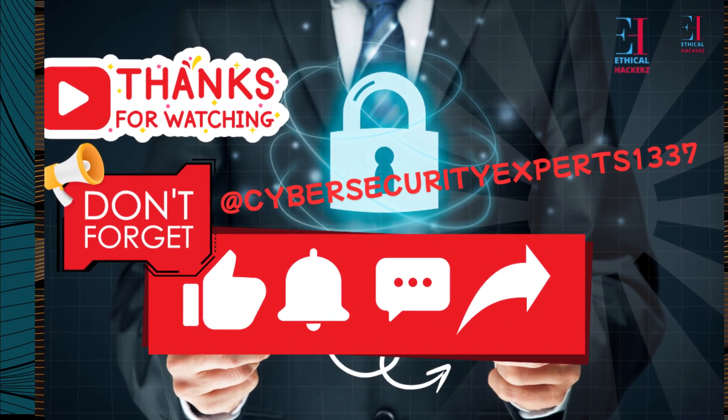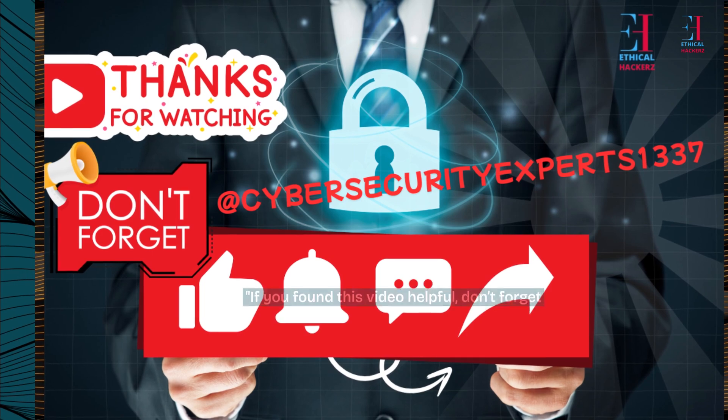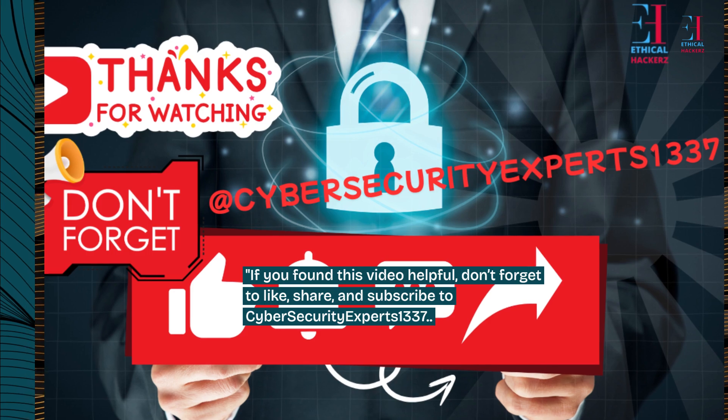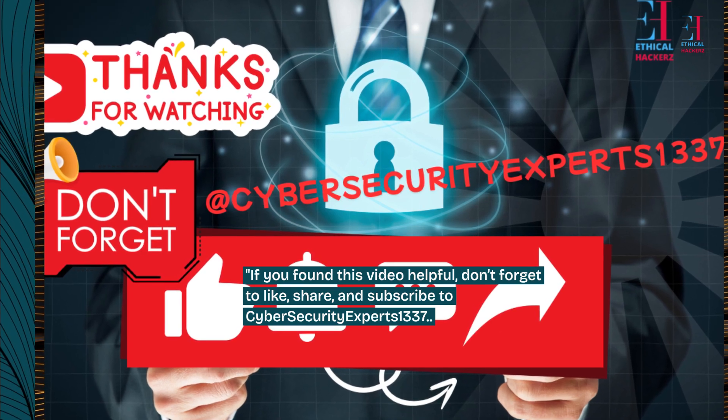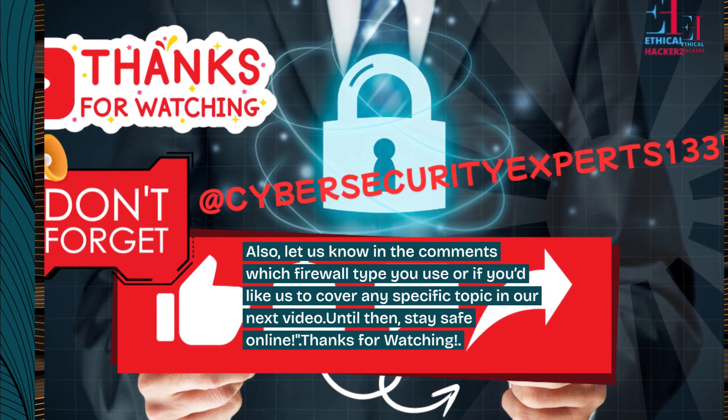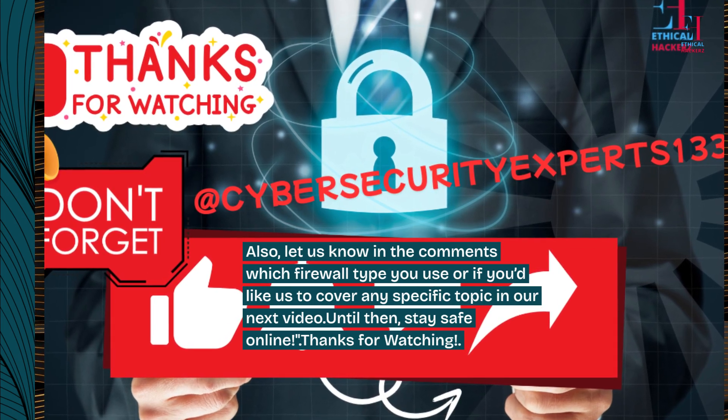If you found this video helpful, don't forget to like, share, and subscribe to Cybersecurity Experts 1337. Also, let us know in the comments which firewall type you use or if you'd like us to cover any specific topic in our next video. Until then, stay safe online. Thanks for watching.